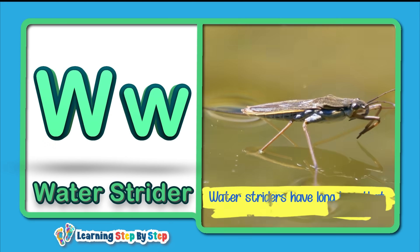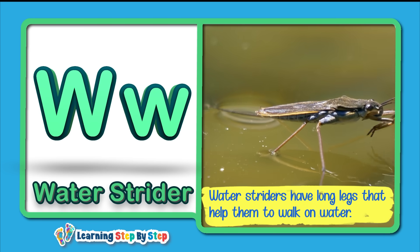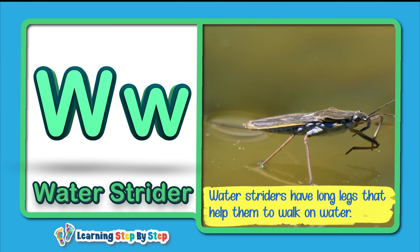W for Water Strider! Water striders have long legs that help them to walk on water.